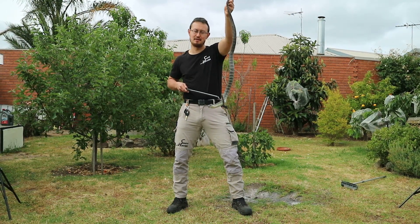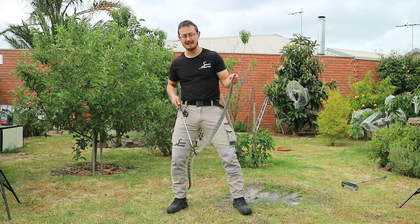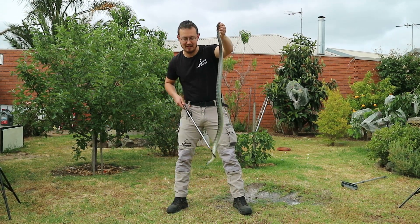This is the fifth most venomous land snake in the world. They vary quite significantly in colour, pattern, shape and size.